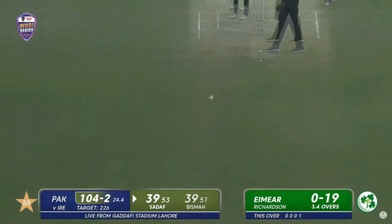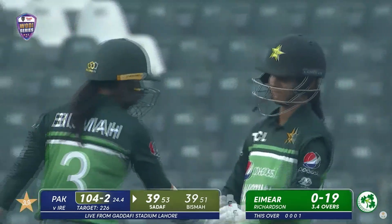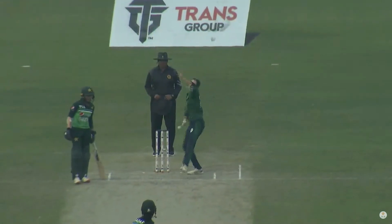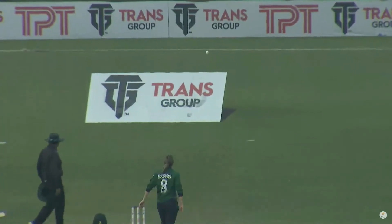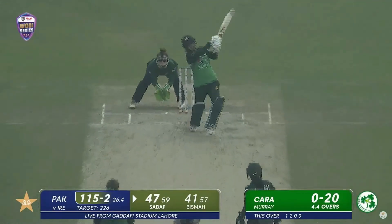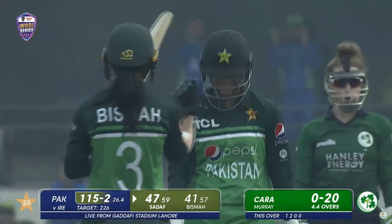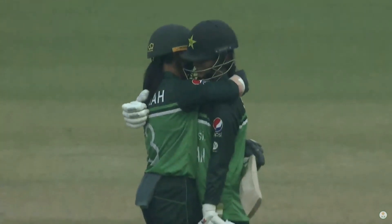Full toss hit straight back over the bowler's head for four. She puts the bad ball away — gifted with a low full toss and she goes straight. One of the safest, most vacant areas to target. Boundary! Full toss again — the fielder is inside the circle and that will go for the boundary. She got an absolute gift, but she still had to put it away.